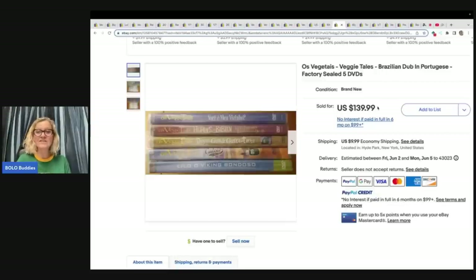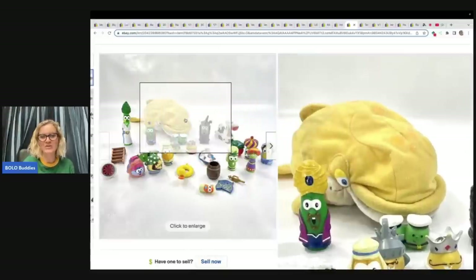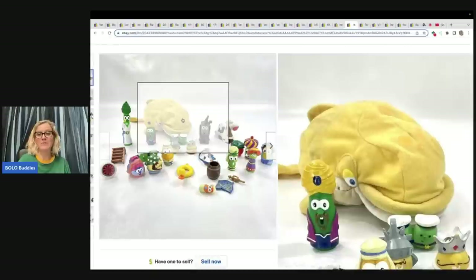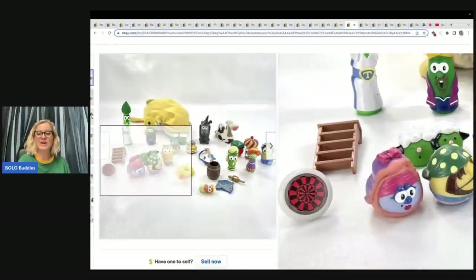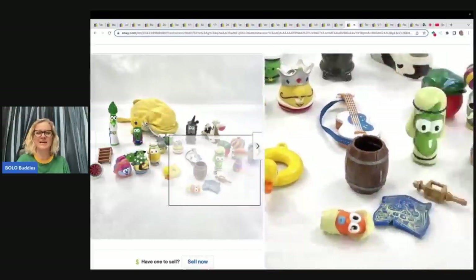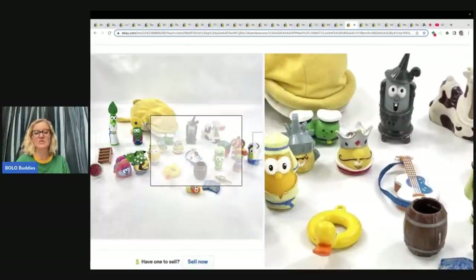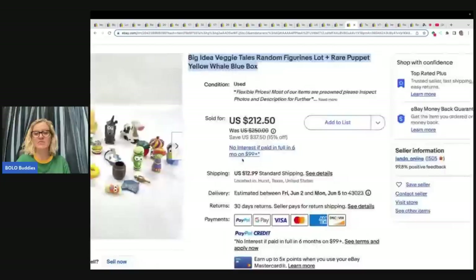Veggie Tales Brazilian dub in Portuguese — would you have walked past this or would you have picked it up? These five DVDs are brand new and sealed, and they sold for $139.99 plus shipping. Next: Big Idea Veggie Tales random figurines lot and rare puppet — a yellow whale. I have never seen the yellow whale. Check it out, it's a puppet. I may have done better parted out, but there's a lot of Veggie Tales figures in here I've never seen before.